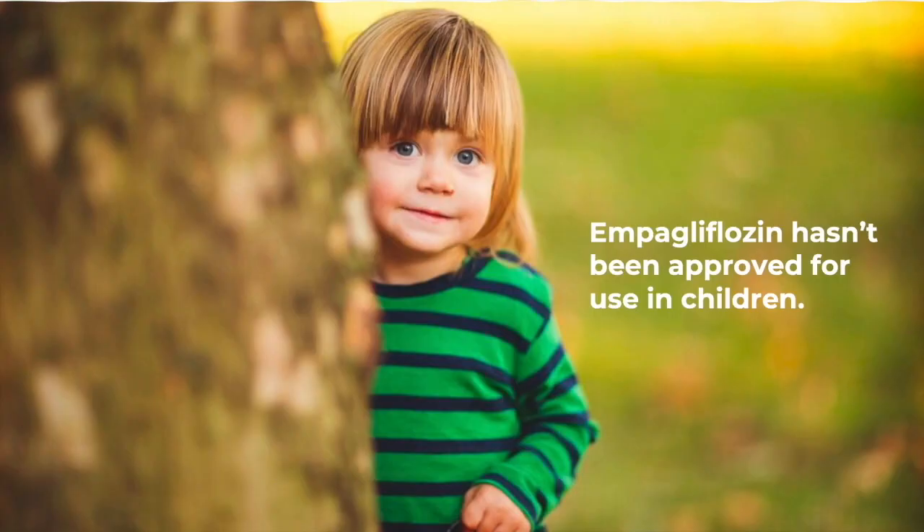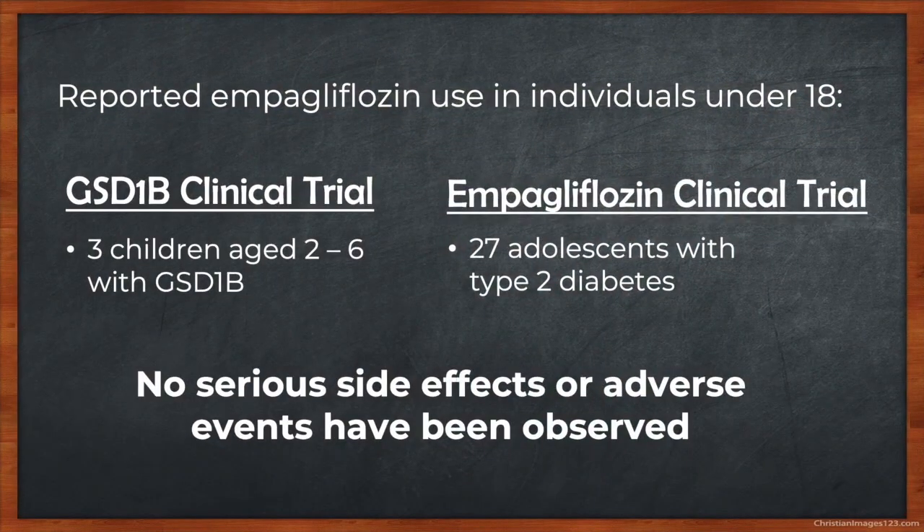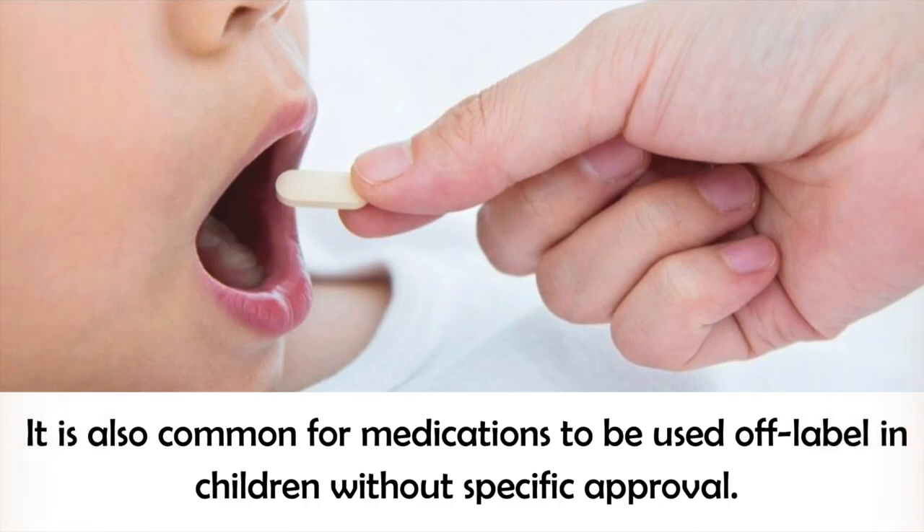The other point to consider is that empagliflozin hasn't been approved for use in children, and a lot of people with GSD-1b are children. This is because empagliflozin has not been studied extensively in children, as type 2 diabetes primarily affects adults. However, in addition to the recent clinical trial with GSD-1b patients — 3 out of 4 of whom were children — there has been at least one other trial of empagliflozin in individuals under 18. It was tested in 27 adolescents with type 2 diabetes, and no serious side effects or adverse events were observed. It's also common for medications to be used off-label in children without specific approval.